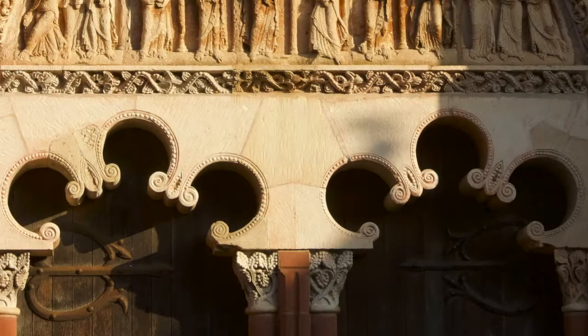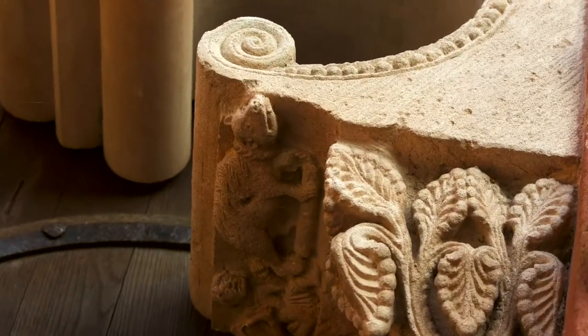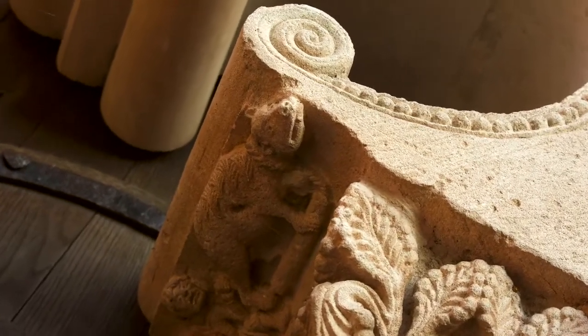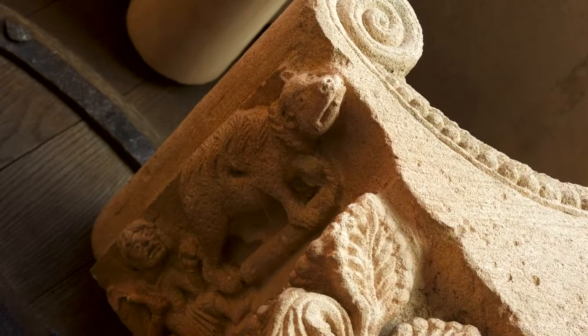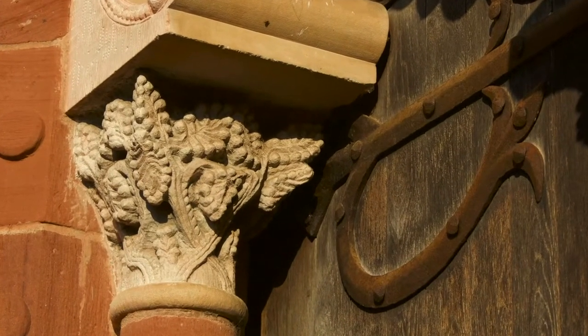The two trilobate arches with beaded cross sets supporting the tympanum are supported by four capitals with beaded palmettes. The only original capital is the one on the right, with a bear tamer and bear tied to a rope. The three other ones are copies of the original capital, made when the tympanum was renovated in 1984.